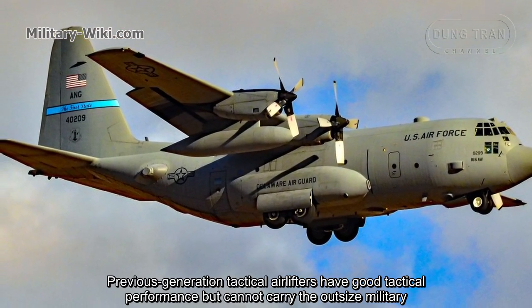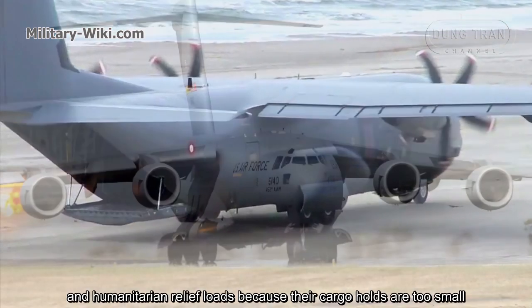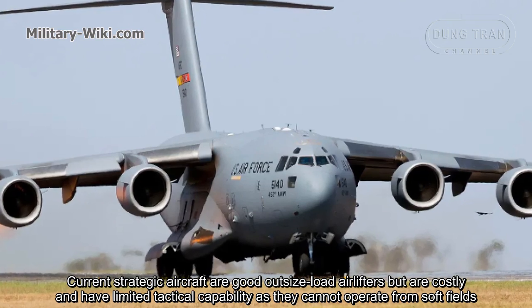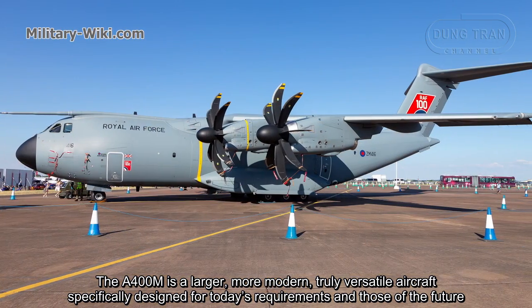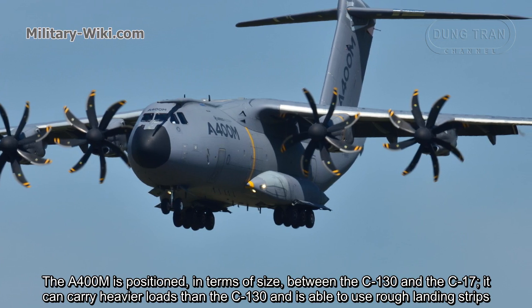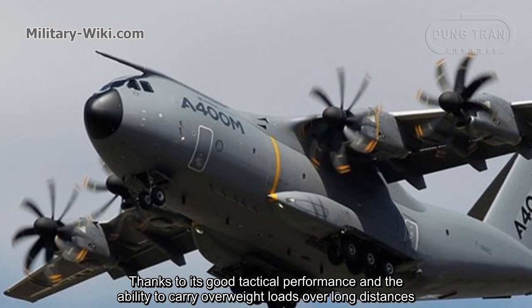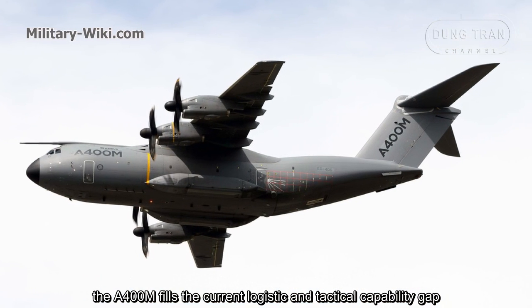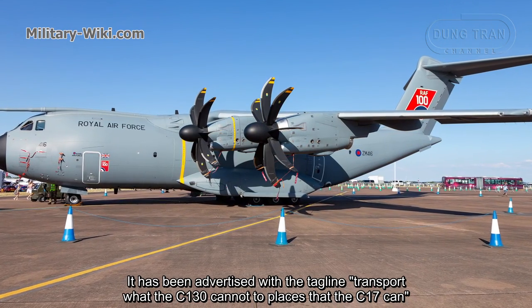Previous generation tactical airlifters have good tactical performance but cannot carry outsized military and humanitarian relief loads because their cargo holds are just too small. Current strategic aircraft are good outsized load airlifters but are costly and have limited tactical capabilities, as they cannot operate from soft fields. The A400M is a larger, more modern, truly versatile aircraft specifically designed for today's requirements and those of the future. Positioned in size between a C-130 and a C-17, it can carry heavier loads than the C-130 and is able to use rough landing strips, filling the current logistics and tactical capabilities gap. It has been advertised with the tagline: 'Transport what the C-130 cannot, to places that the C-17 can't.'